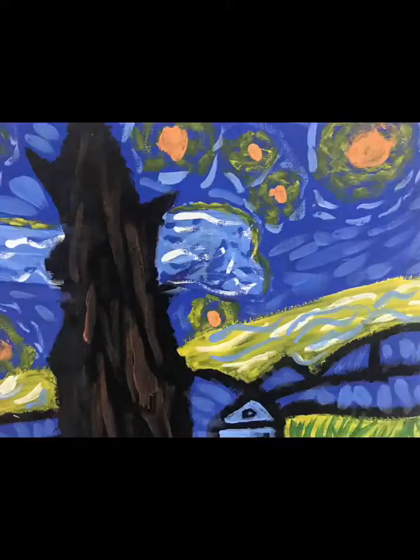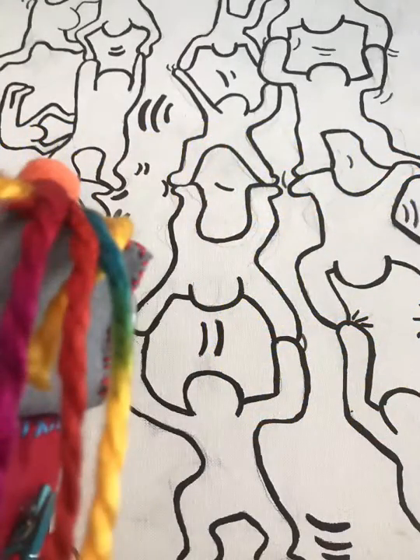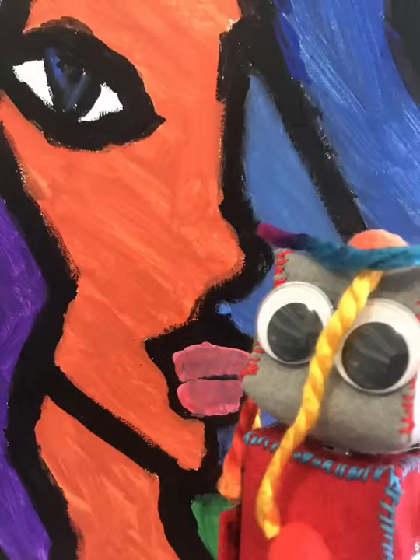Look at this piece. What do you want to know about this piece? We know who this artist is. And what about this artist? And finally, what style is this painting?